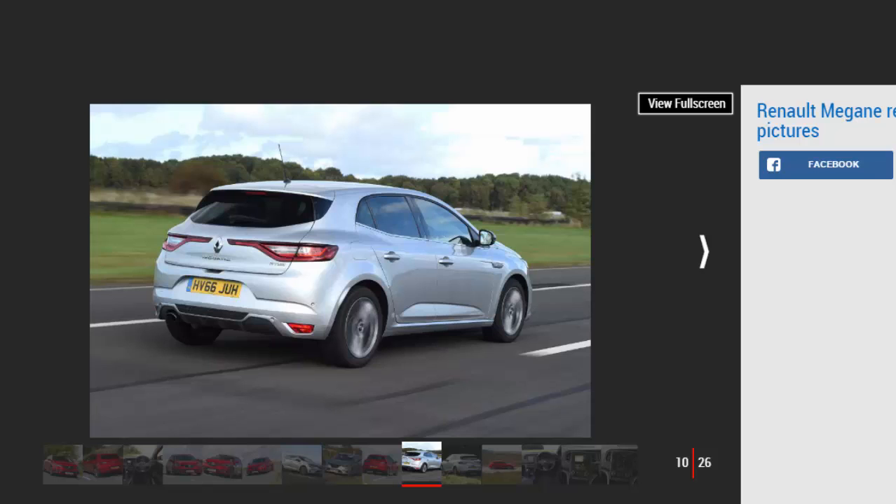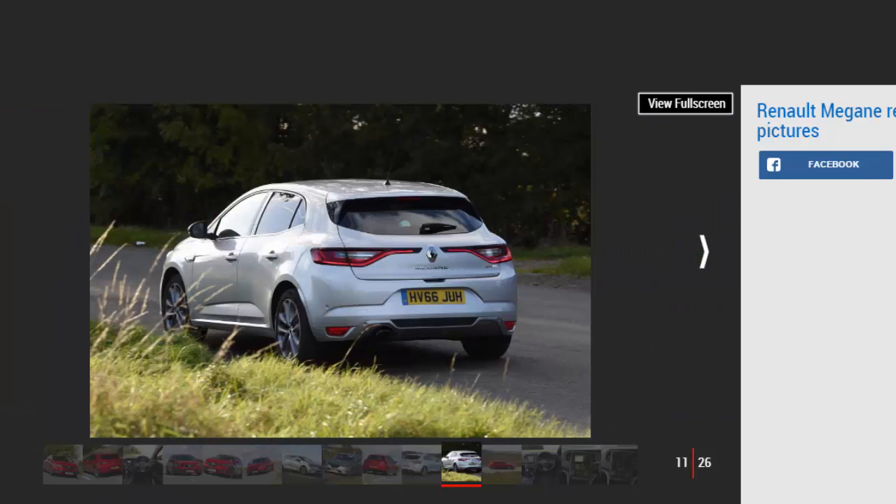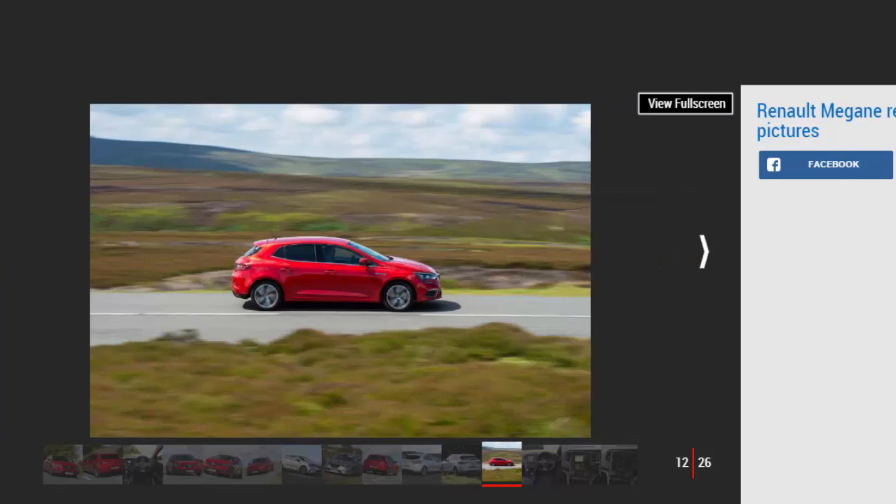The entry-level 128bhp 1.2-litre turbo is sprightly, and is offered with a choice of manual and automatic gearboxes. Apart from the top-spec 202bhp Megane GT, it's the only petrol engine from launch, though more powerful variants will appear later. There are two diesels to choose from, with either 108bhp or 128bhp. The basic unit is punchy enough, though the higher power car will suit those after more grunt and better acceleration. Both come with the option of a dual-clutch auto.